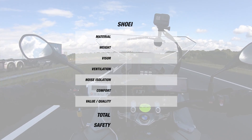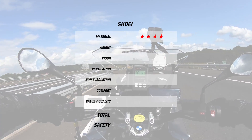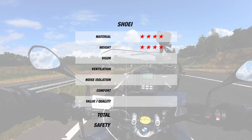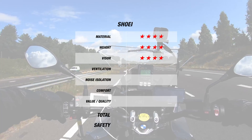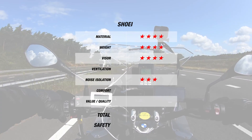Since we first started recording our road tests, we've been collecting data on helmets from Shoei, Arai, AGV, HJC, Shark, Schuberth, and the Nolan Group, including X-Lite and Nolan. While we've used this data to look at how their individual helmets did, we were curious about what results we'd get if we looked at all their respective helmets put together to see what each company offers as a brand.